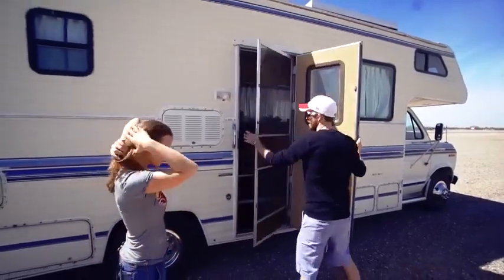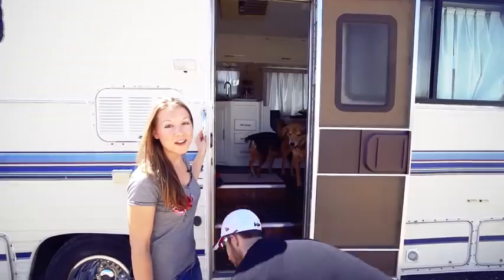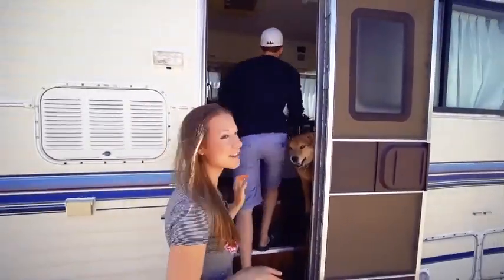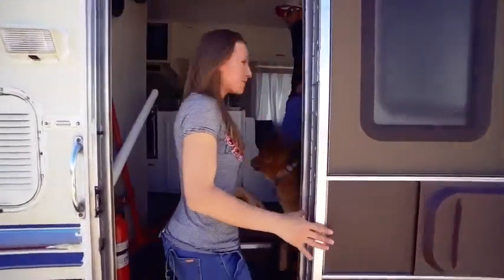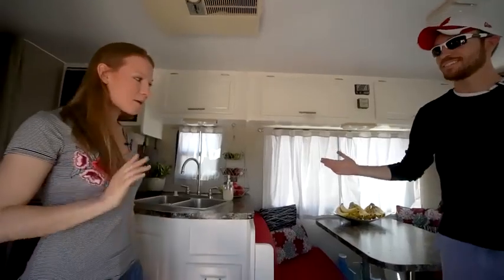Come on inside. We've got three doggies. We also live in this rig with three dogs. I don't think we're really officially crazy, but a lot of people might think we are. This is our home. Welcome.